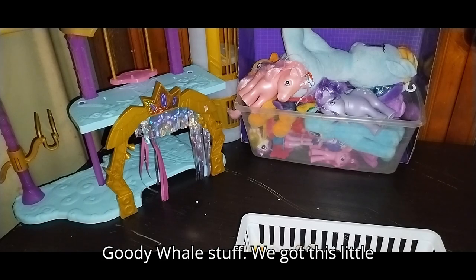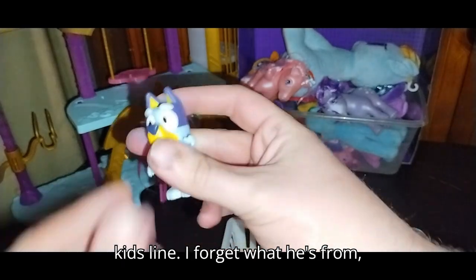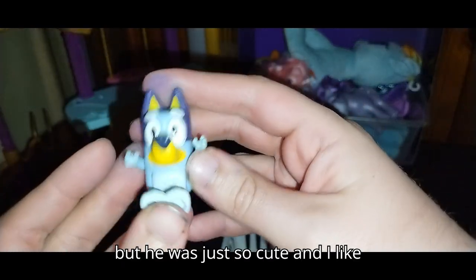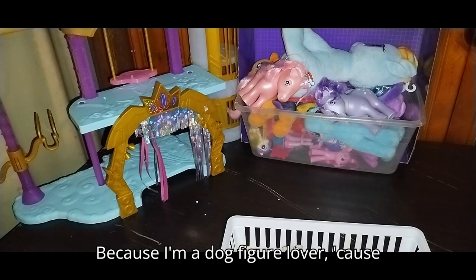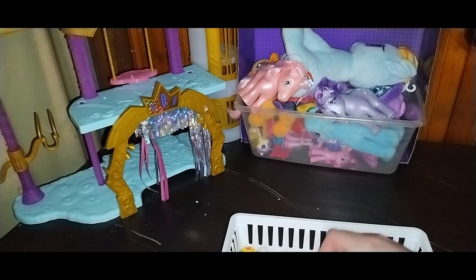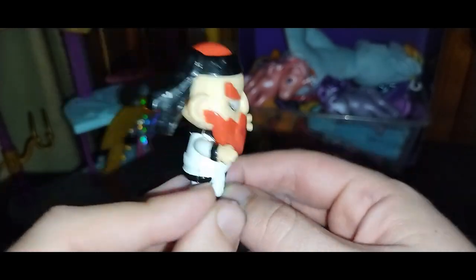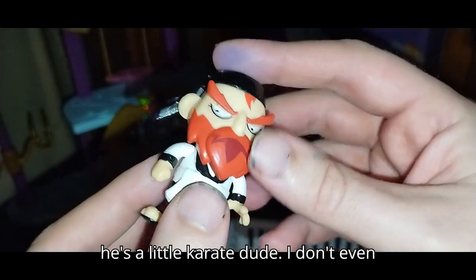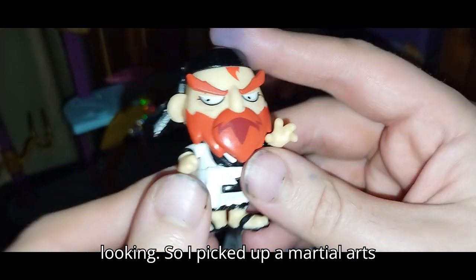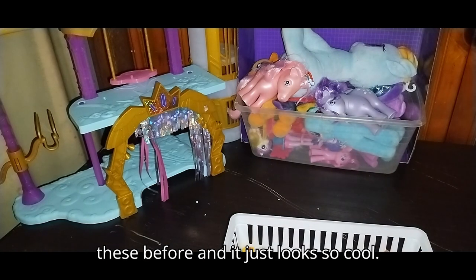Next on the list, we got some more Goodwill stuff — this little dog character, probably from a kid's line, I forget what he's from, but he was just so cute. I like picking up dog figures because I'm a dog lover. Next, we got this martial arts guy — fierce, feel my karate, black belt, hi-yah! He's a little karate dude. I don't even know what he's from, but he's so cool looking. So I picked up a martial arts figure — I've never picked up one of these before.